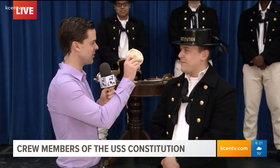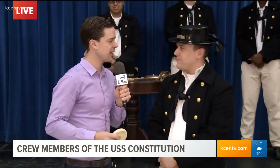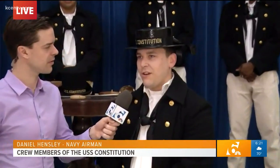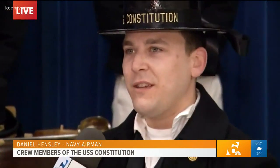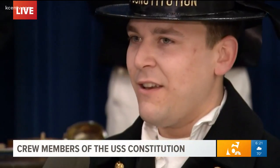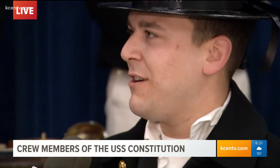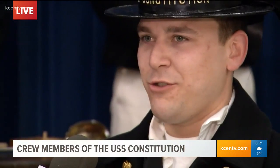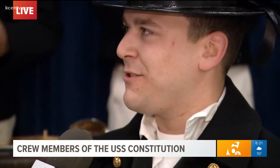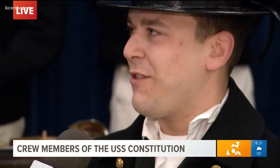We can see USS Constitution on your hat, and you've got all your guys in the background giving us a little demonstration. Can you tell us what you do? So we actually go around the country on these Navy Weeks — we go to schools, we go to YMCAs, we talk to the public, we do color guards, and we do a lot of public interaction to get the name of the Navy and the ship, the Constitution, out there. It's one of the oldest commissioned warships afloat still in the world, and we really try to express that heritage.